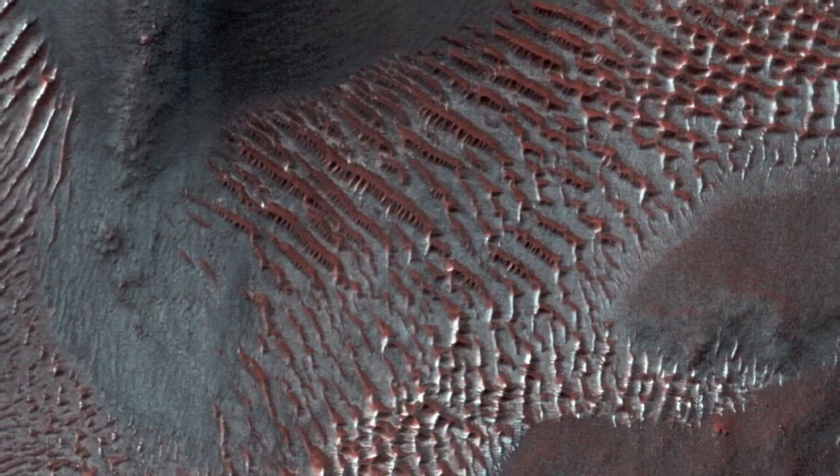In enhanced color, the frost appears blue. Slopes that face north receive more heat from the sun and appear reddish, indicating less frost is present.